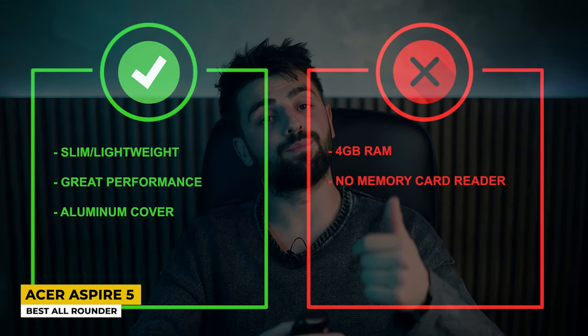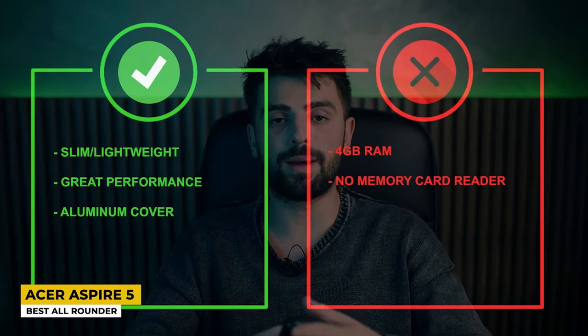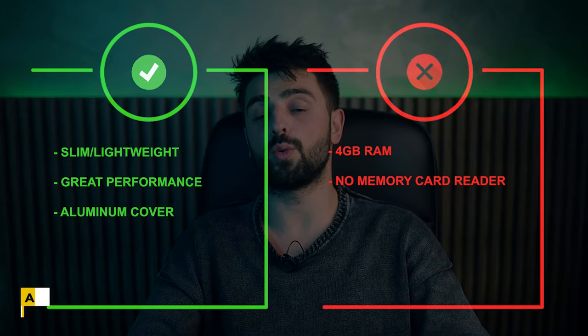Pros: Slim and lightweight, great performance, and aluminum cover. Whereas for the cons, it has only 4GB of RAM and no memory card reader.